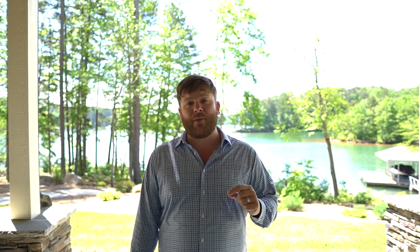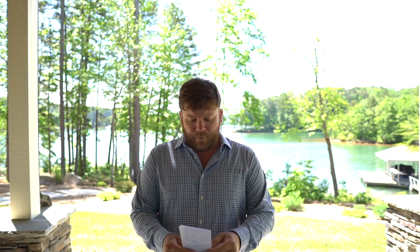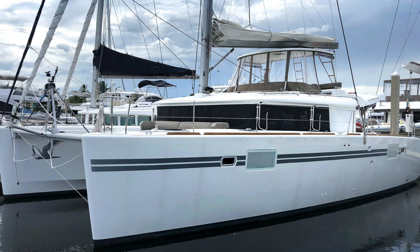I'll have the spec sheet in the description down below. Number two for the month of May is a 2016 Lagoon 450 owner's version in Fort Lauderdale, Florida, asking $499k. The price is well below market value at $499k. Now there are some issues that need to get resolved on the boat.